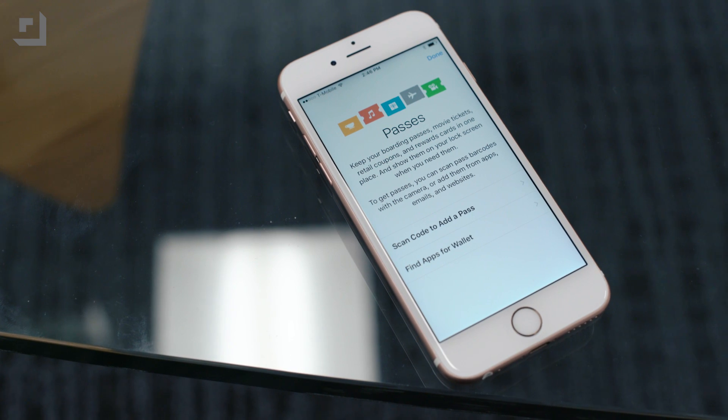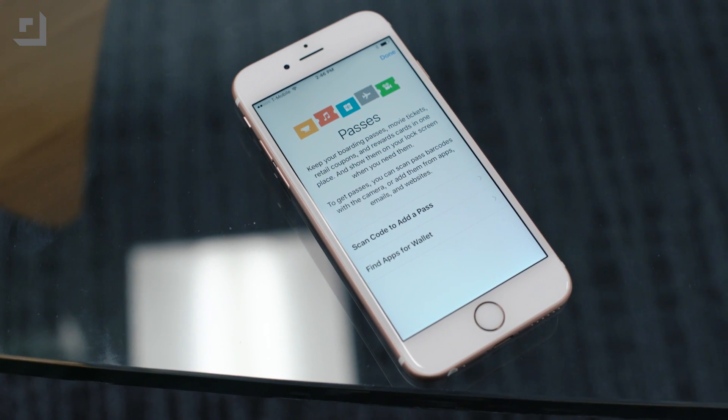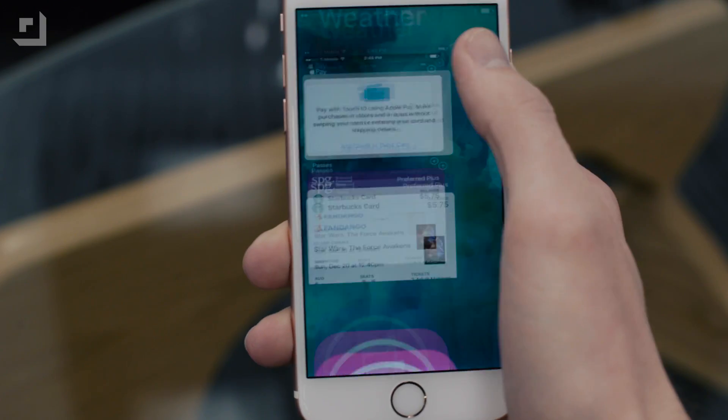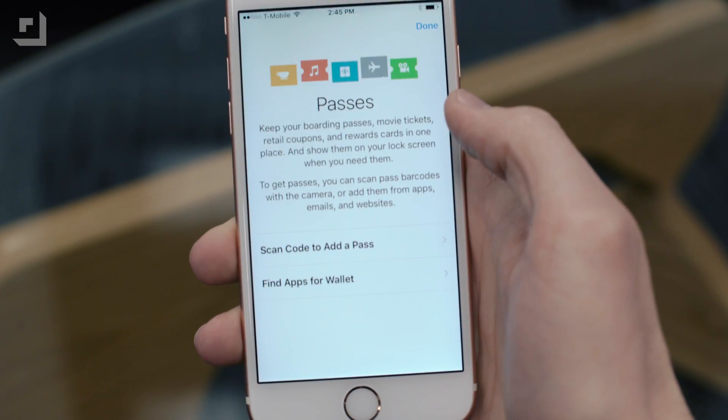Wallet also got some updates. When using Apple Pay, there's now an option to open an app that's linked to a pass or credit card. Let's say you're using the United app and you've got a boarding pass there — a new icon is going to show up that opens the United app when tapped, so you don't have to close the app, find the app you want to open, and go back and forth.